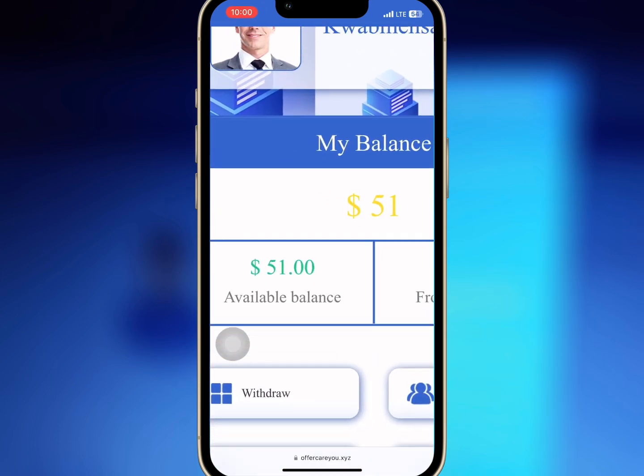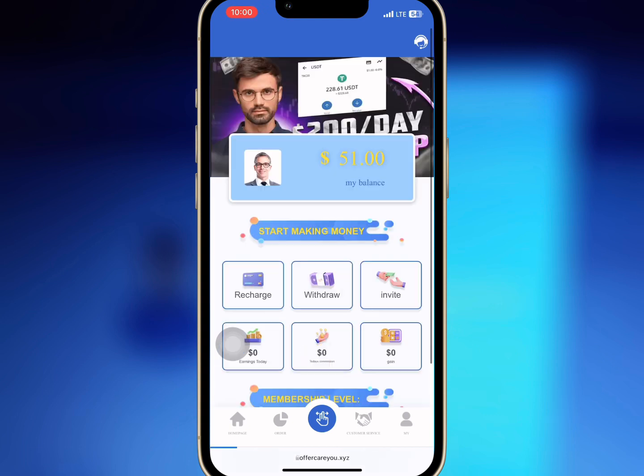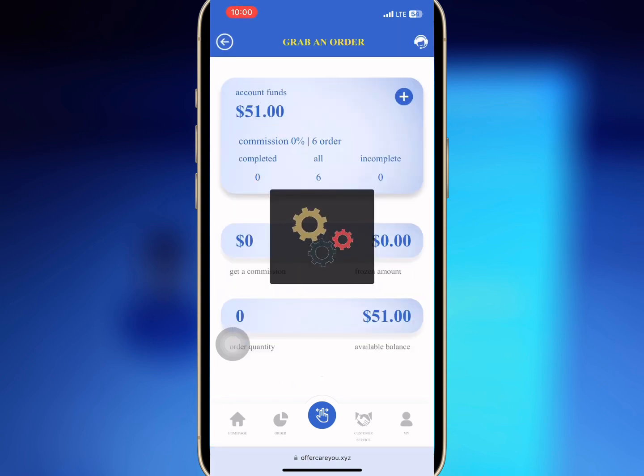As you can see, the amount has reflected. So I will go to the homepage and tap on start making money. I will tap on start grabbing orders and complete all the six tasks.